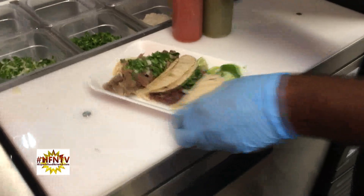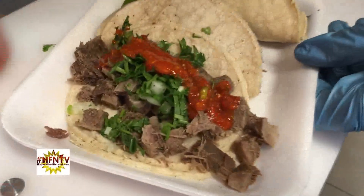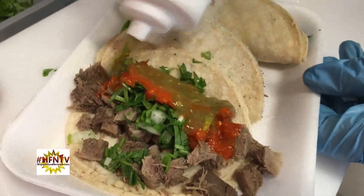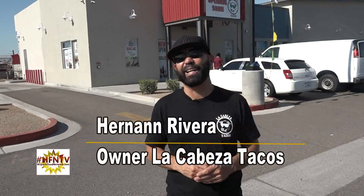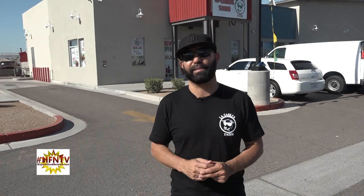And believe me, folks, it's much more delicious than it sounds. Hernan wants people to know what a cabeza taco is really all about. He says: I want to get the word out there that it's just the cheek meat, the center of the cheek meat, and we steam it for 12 hours. So there's nothing but shredded tender beef. That's what it is.